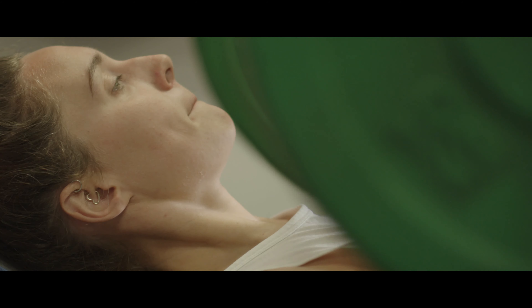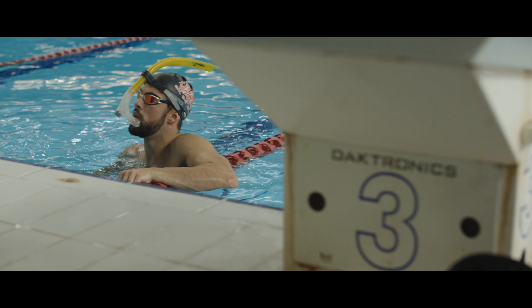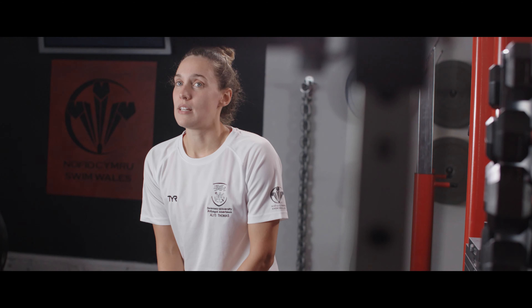We have ten sessions available in the pool for the athletes, and they also have up to three gym sessions a week. Because the programme is so individualised, they wouldn't necessarily have to do ten — it would depend on each person and what event they swim and what stroke they swim.